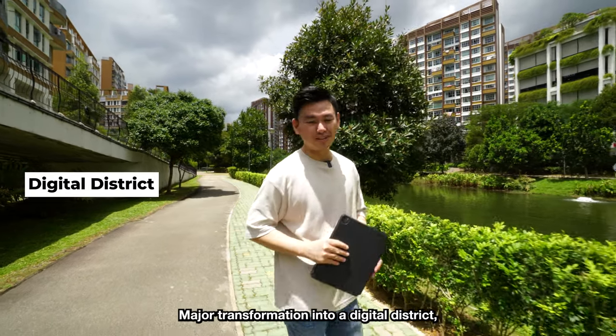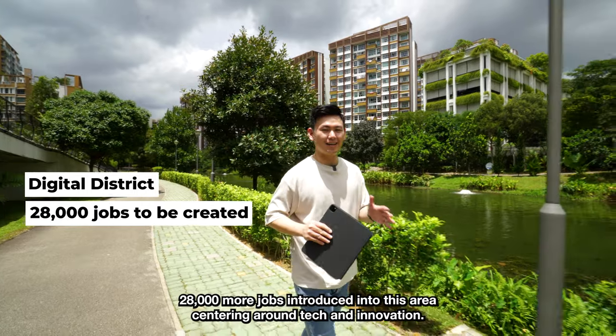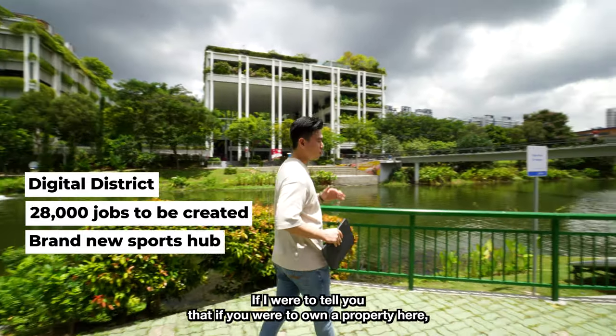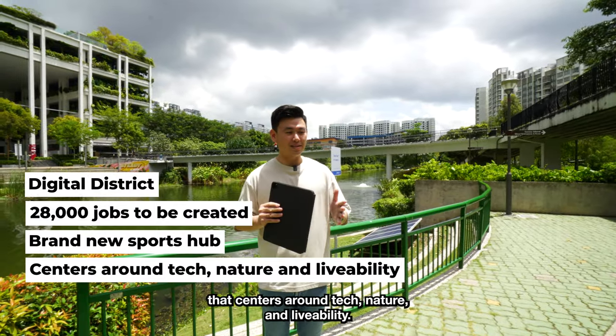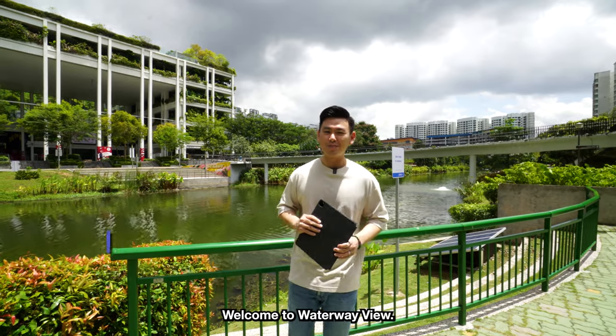Major transformation into a digital district — 28,000 more jobs introduced into this area centering around tech and innovation, and a huge brand new sports hub and town hub. If I were to tell you that if you were to own a property here, you'll be a part of Singapore's first heartlands-type Silicon Valley that centres around tech, nature and livability, would you be interested? Welcome to Waterway View.